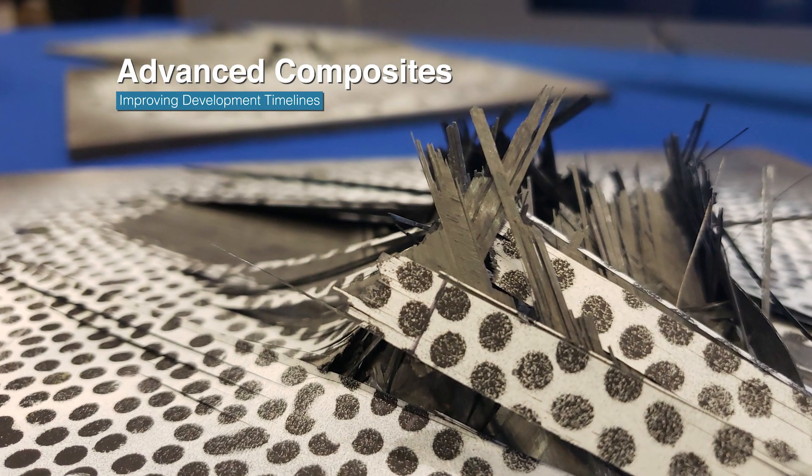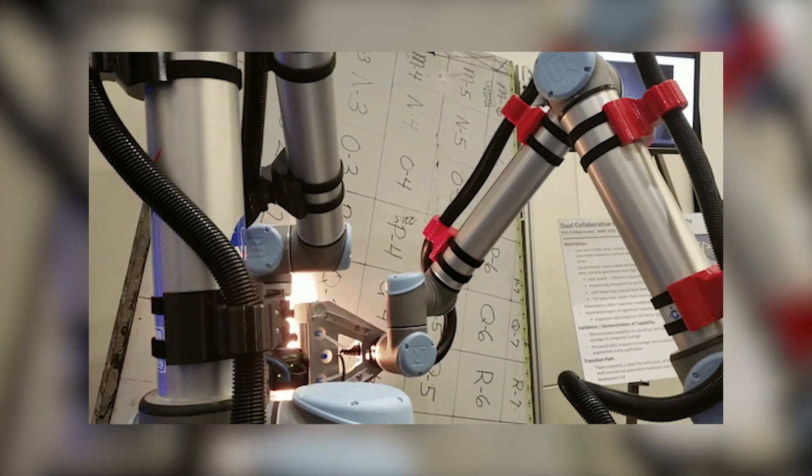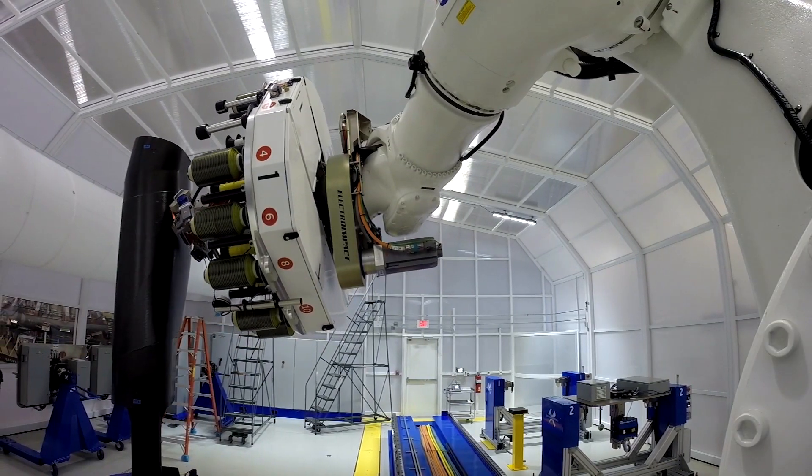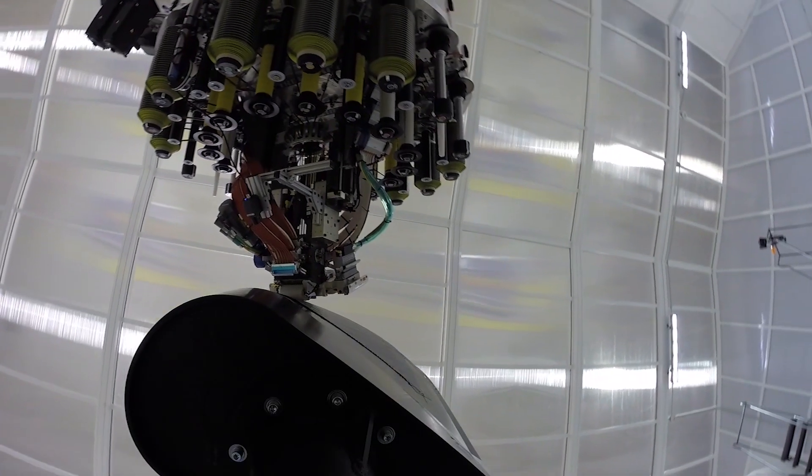The Advanced Composites Project completed its research on improved methods, tools, and protocols to reduce the development and certification timeline for composite materials.